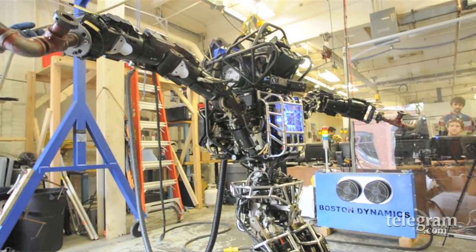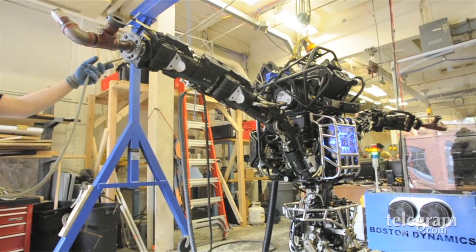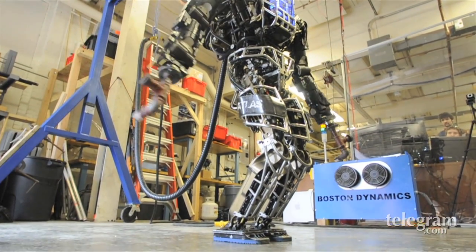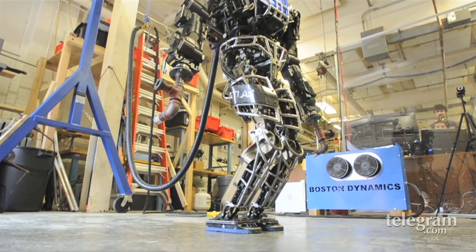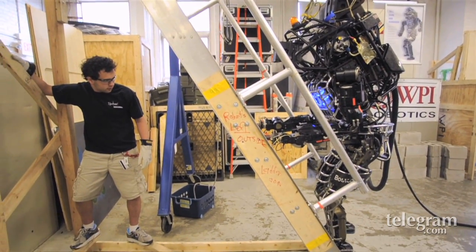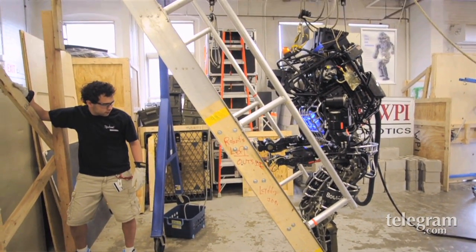The reason we use humanoid robots is because the world is designed for humans. So it's very easy to allow a robot to go into an unknown environment and adapt to it. A ladder, for example, is designed for humans, so a humanoid robot kind of makes sense to climb up it.